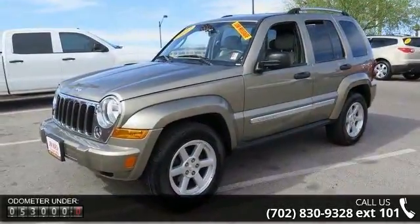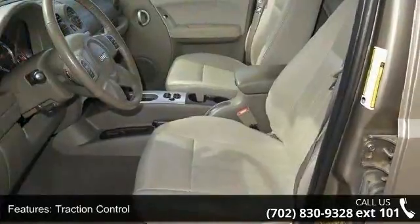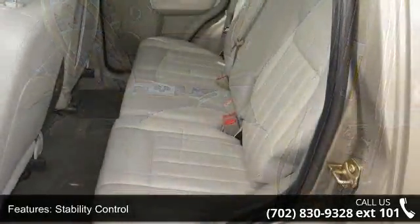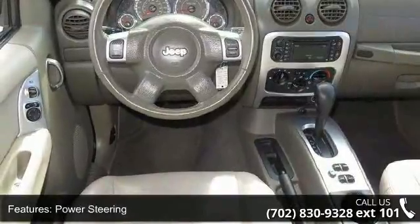Some of the top features included with this vehicle are Traction Control, Stability Control, Rear Wheel Drive, Aluminum Wheels, Power Steering, ABS, 4-Wheel Disc Brakes, Brake Assist, Privacy Glass, and Fog Lamps. Low mileage is an important factor in your purchase and this vehicle delivers a low odometer reading.